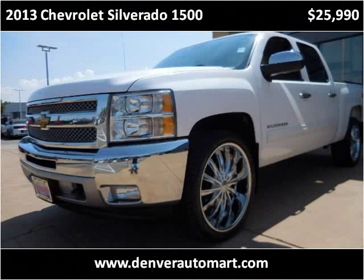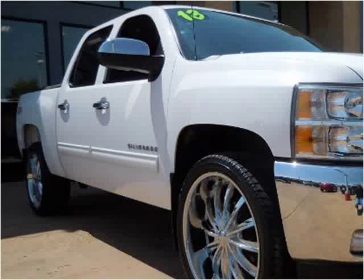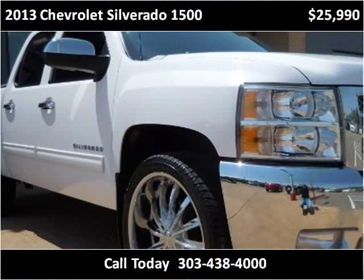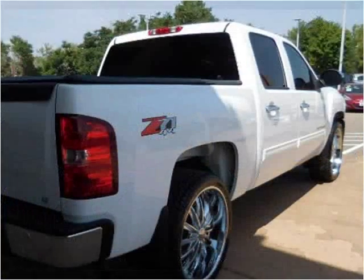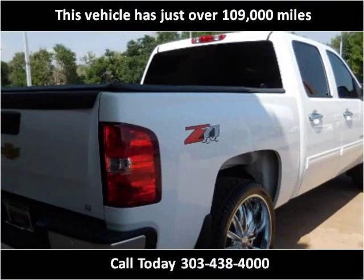This 2013 Chevrolet Silverado 1500 is available from Automark USA. This vehicle has just over 109,000 miles.